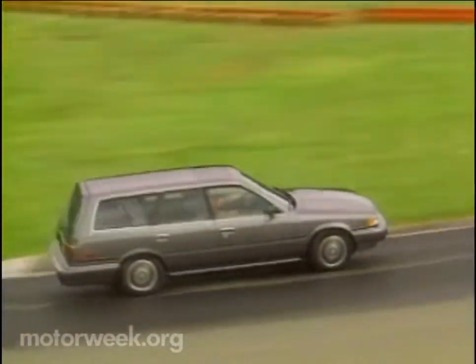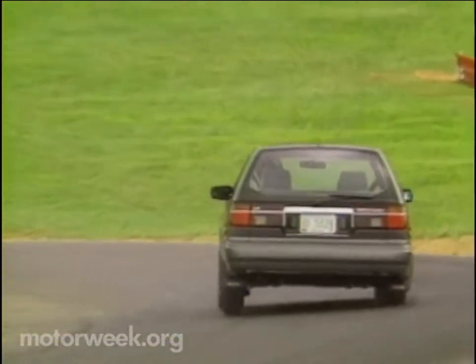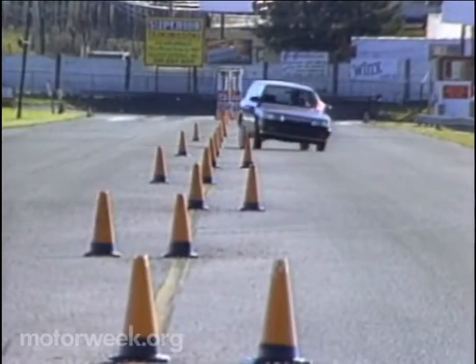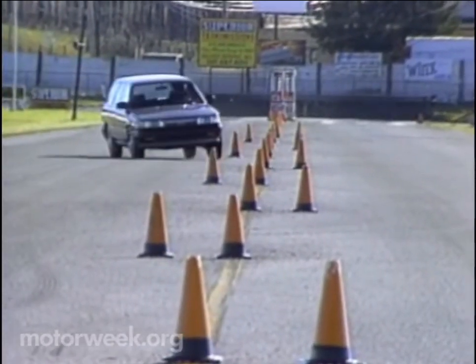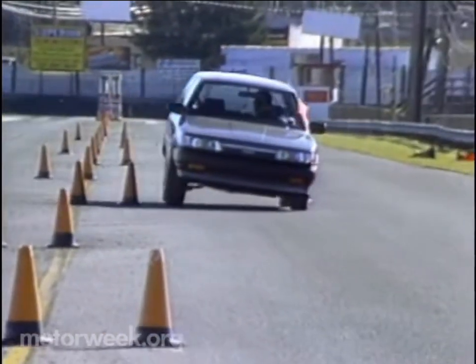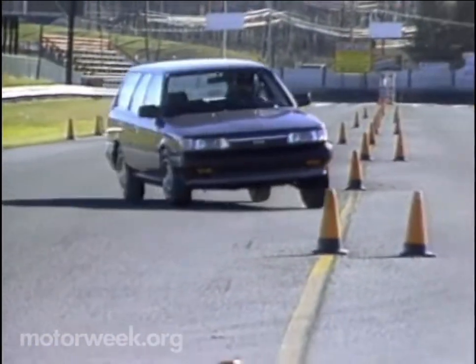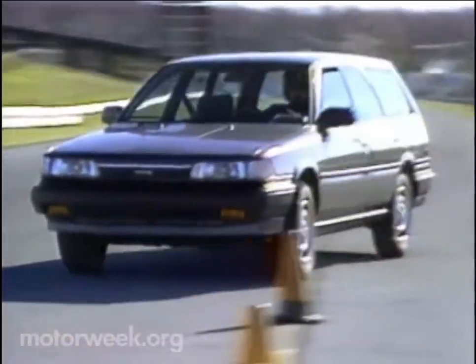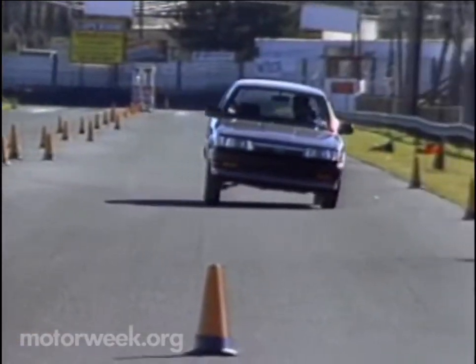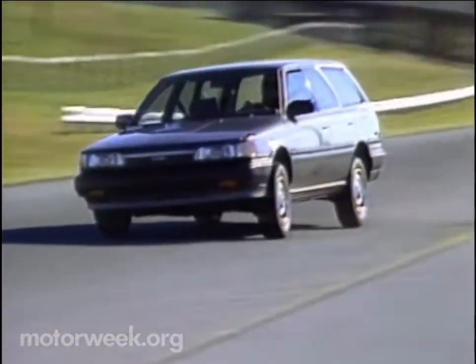We had a chance to drive various models at both the demanding mid-Ohio racing circuit and on our own slalom course. Its all-independent suspension produces mild front-end plow. The long, lightly loaded rear follows obediently. The steering is a bit slow, but has more resistance and feel than before. However, we could beat the power steering boost with fast wheel cutting. It's a safe, yet capable car, wagon or not.